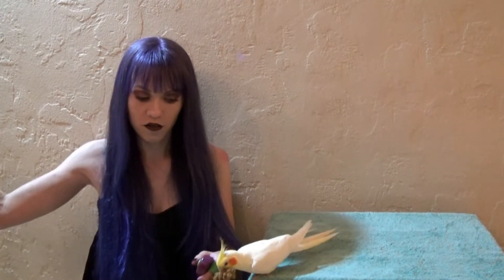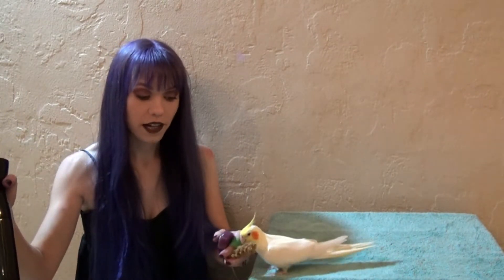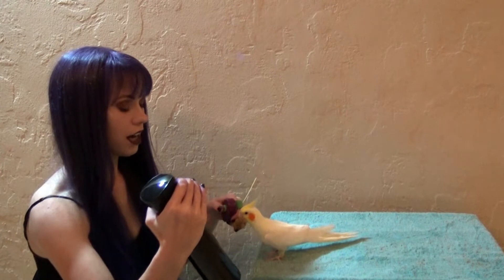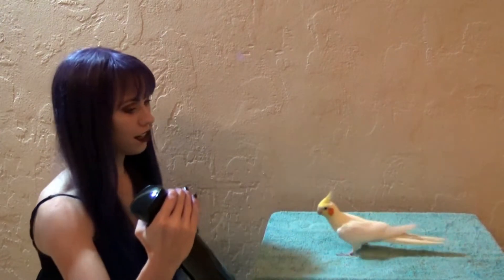Once she's used to the bottle spraying over here, I can start slowly bringing the bottle closer to her. A more skittish bird will need quite a while for these steps — slow and steady is the name of the game. Now I'm going to put Zippy on this side of the carrier so I can mist the other side without her getting wet, and I'll spray it near her and give her a treat.